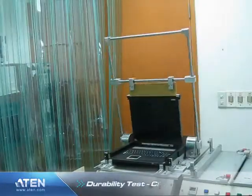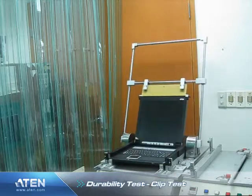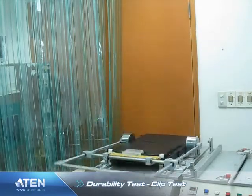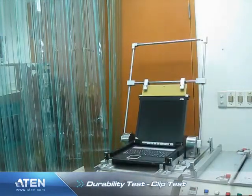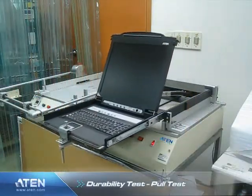A locking clip test is performed to check long-term usage wear, and a sliding pull test is conducted to again check long-term usage wear.